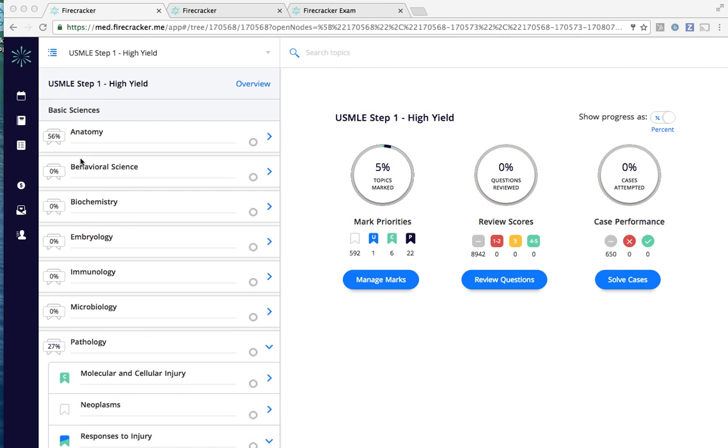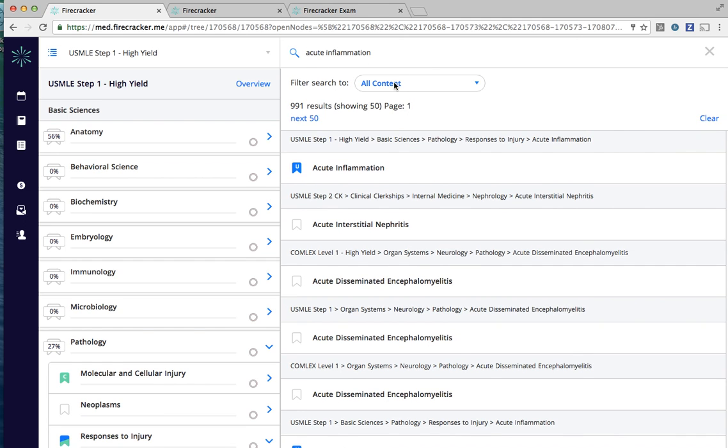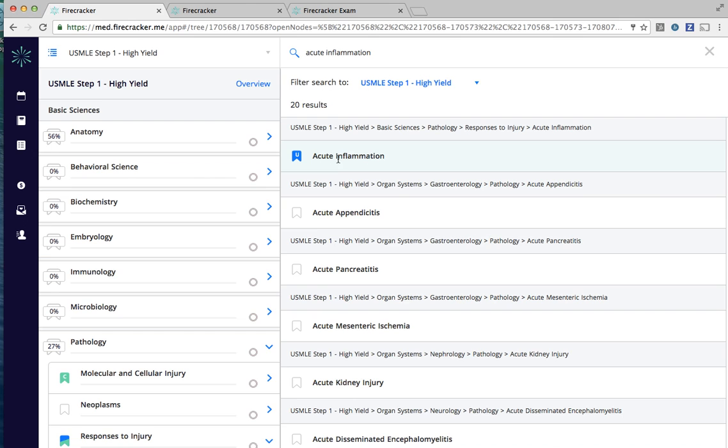From the Study Something Specific page on the Firecracker website and on the Firecracker Daily Review mobile app, you can select untimed clinical vignette questions, flashcard-style questions, or just review our content. All of our content can be quickly searched, and you can even filter your search down to just the highest yield material for the boards.